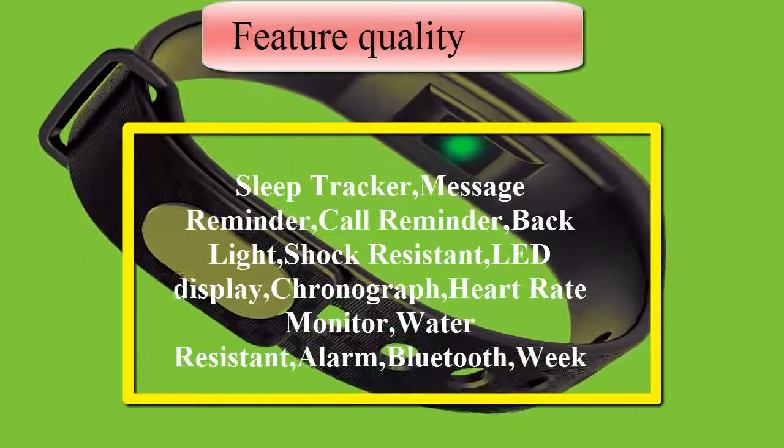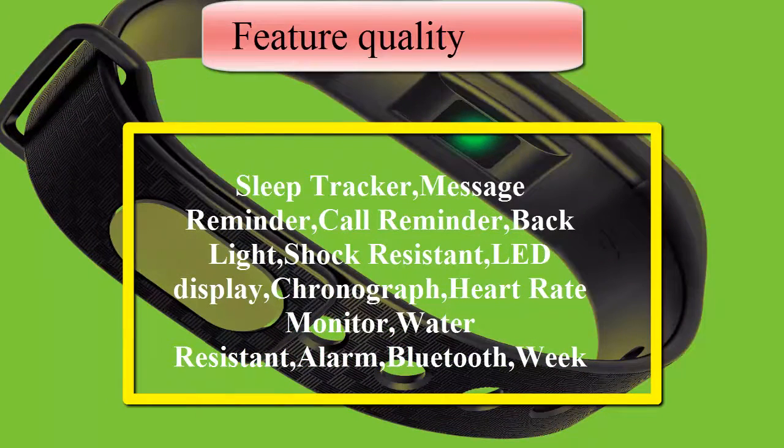Feature quality includes: Sleep Tracker, Message Reminder, Call Reminder, Backlight, Shock Resistant, Light Display, Chronograph, Heart Rate Monitor, Water Resistant, Alarm, Bluetooth, and Wake Display.